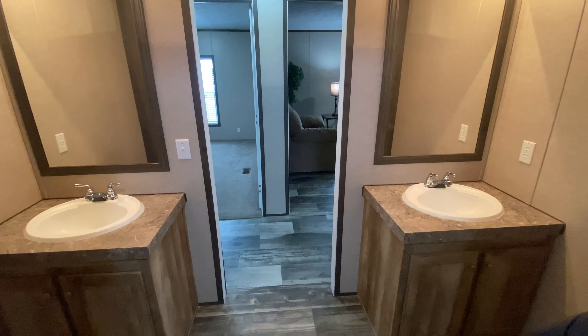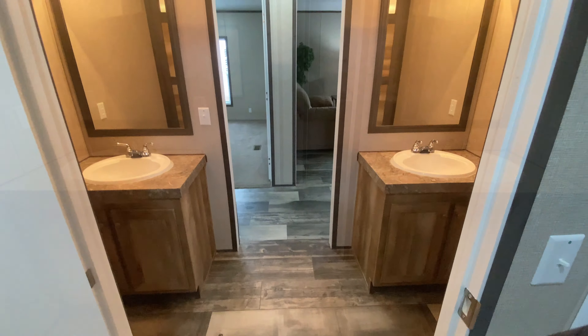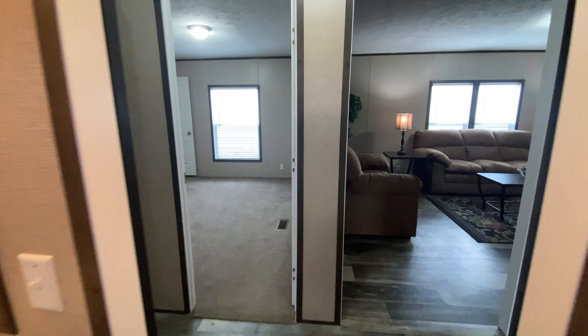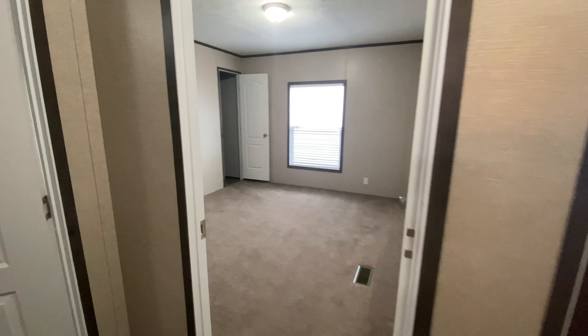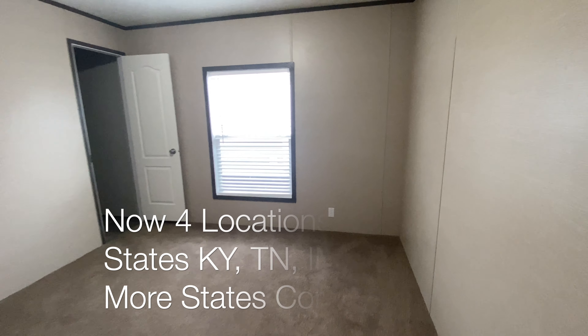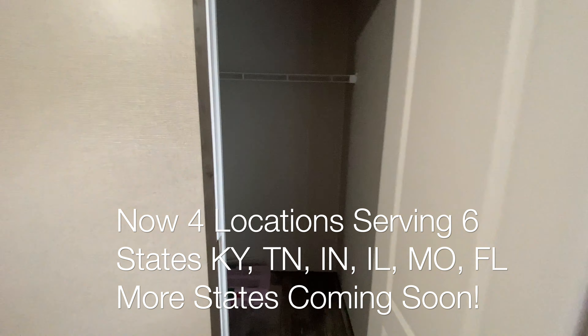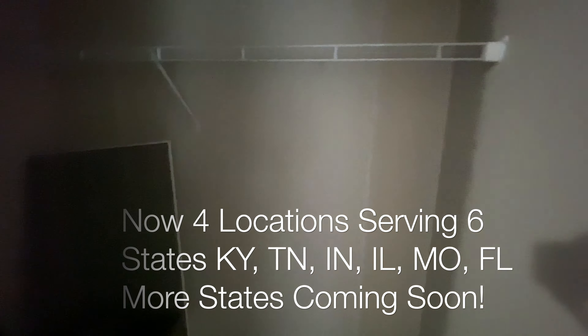If you want to special order one of our Catamaran homes, there are a number of upgrades you can choose from. You can also choose all of your own colors inside and outside of the home. You can select different siding, different roofing, different flooring, different cabinets, different countertops, walls, appliances, faucets, and sinks in the kitchens and the bathrooms, and many more options.